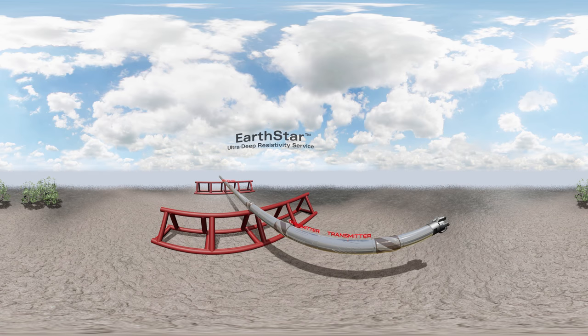The Earthstar Ultra Deep Resistivity Service from Halliburton illuminates and maps reservoir and fluid boundaries 10 times farther from the wellbore than was previously possible. This means that you're now able to see up to 200 feet or 60 meters above and below the wellbore.